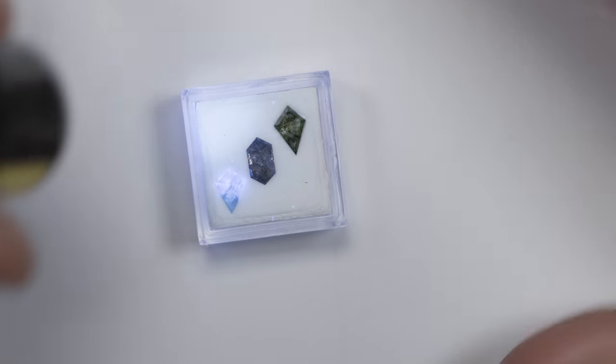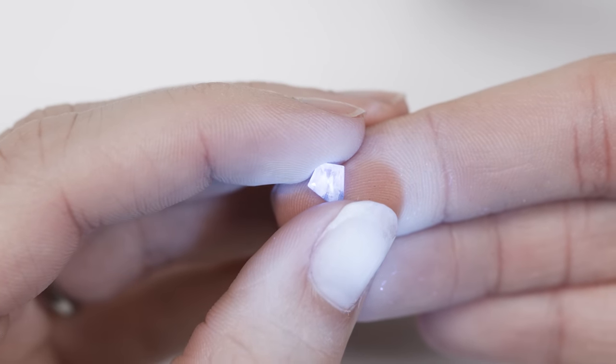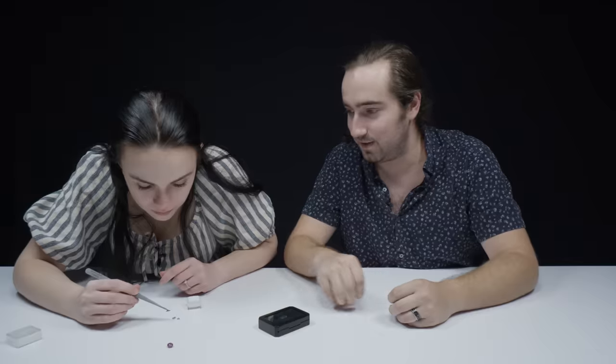Diamonds have varying fluorescences based on whatever element snuck in there during the formation process. Right here it's like a blue fluorescence — kind of an ethereal, comic book-y fluorescence. They're diamonds in every single way, except they're heavily included with carbon inclusions, and they all look a little bit different. These don't have clarity really. They're transparent material, but they're not transparent enough to be really graded as a diamond, so they won't really have a diamond grading.